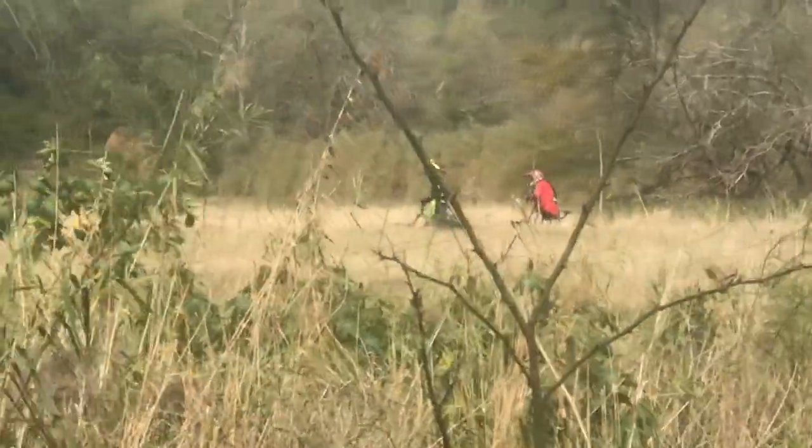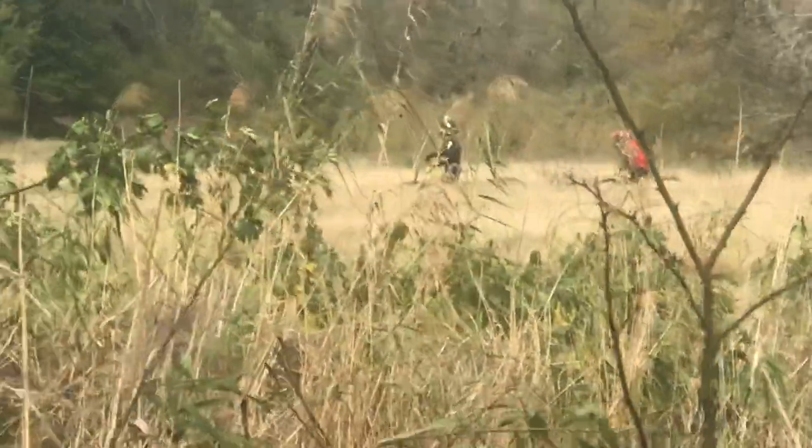There are some guys over there with full gear — some crazy helmets on. There are a lot of slopes and ups and downs in the Harlingen Thicket over there. I have a feeling they're the ones I heard hollering and going on earlier.